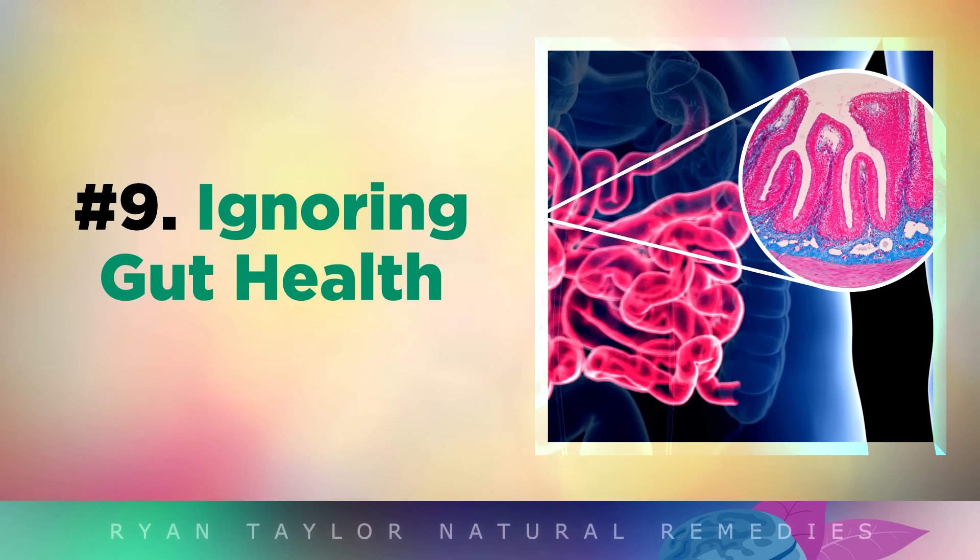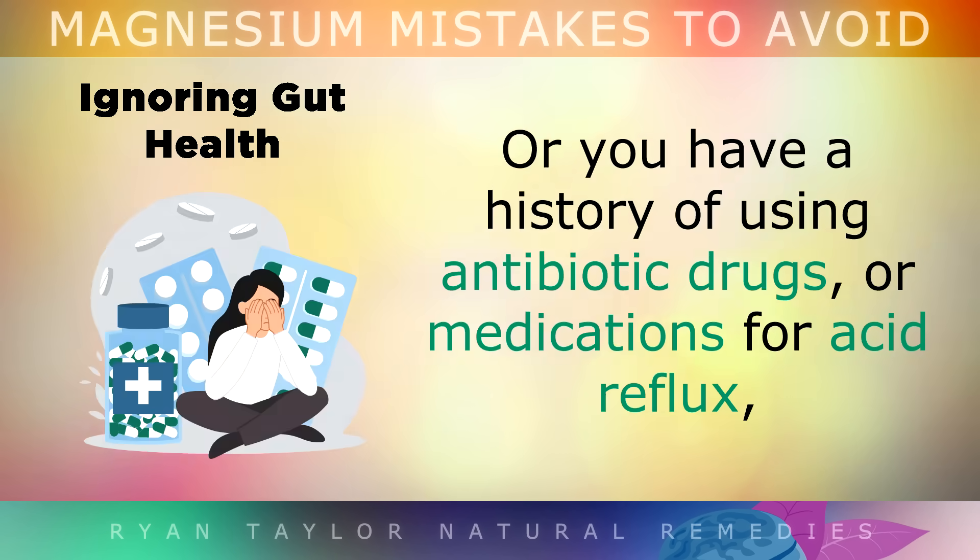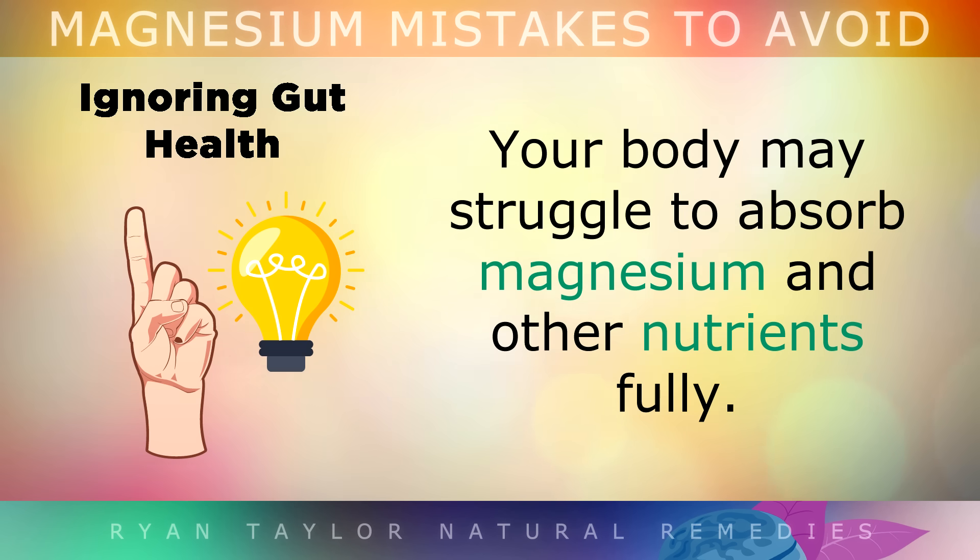Mistake number 9 is ignoring your gut health. If you're a person who has digestive issues like IBS, IBD or leaky gut, or you have a history of taking antibiotics or medications for acid reflux, it's possible that your body struggles to absorb the magnesium and other nutrients fully.